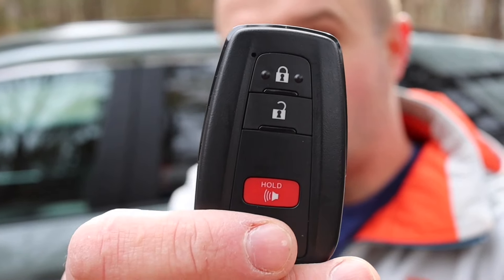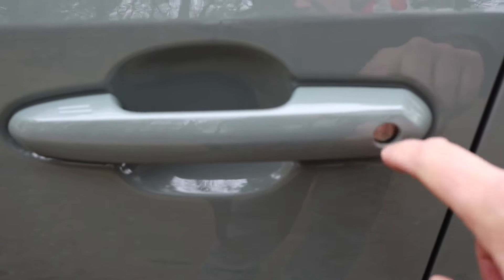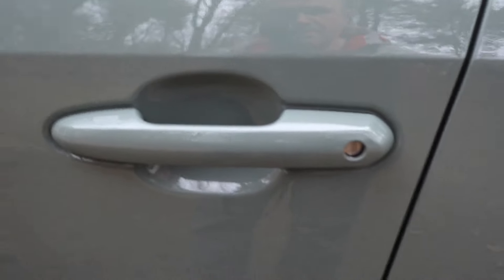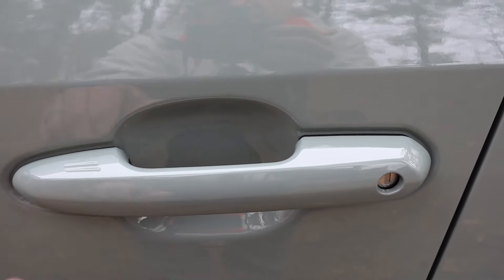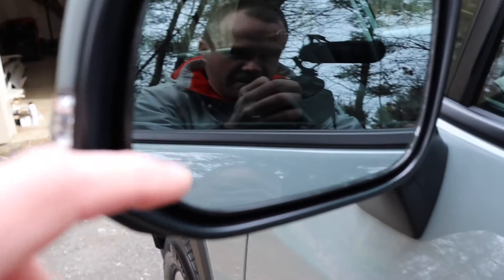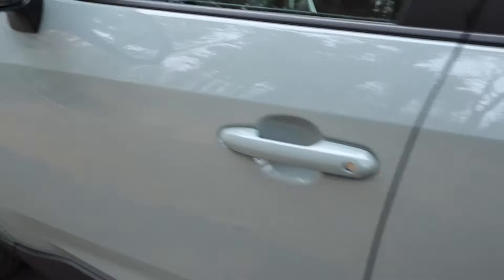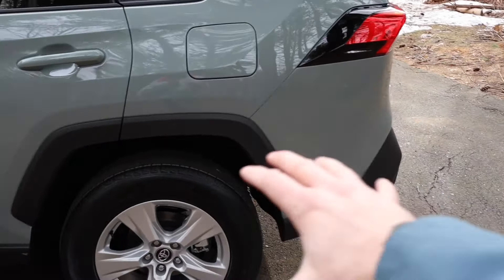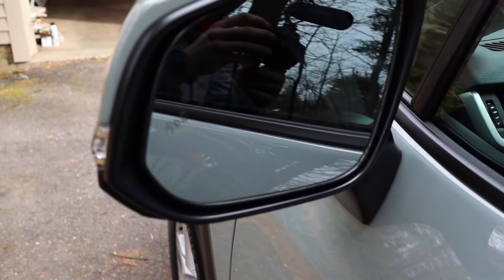The key fob looks like probably any other fob — lock, unlock, and panic at the bottom. On the XLE, you can still unlock with a key, but one of the step-ups from the LE to the XLE is touch open. I just touch the handle and the car opens; touch again and it locks. On the mirror there's a little radar signal icon — that's blind spot monitoring. When another vehicle is in your blind spot, a yellow light flashes on the driver's or passenger-side mirror to let you know.